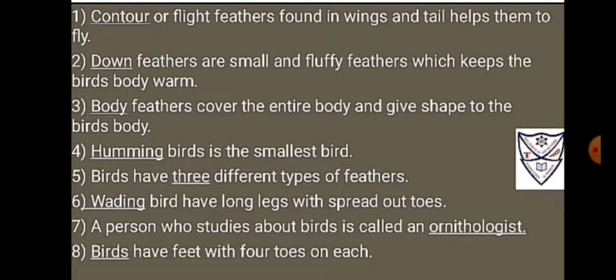5. Birds have 3 different types of feathers.